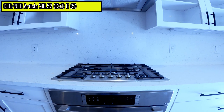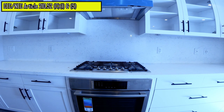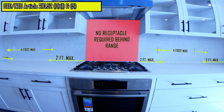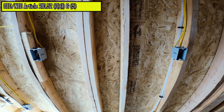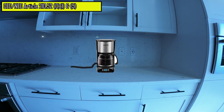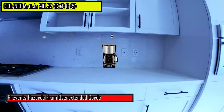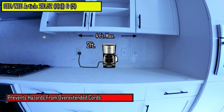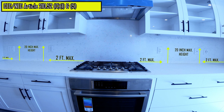Receptacles serving countertops must be installed so that no point along the wall line is more than two feet horizontally from a receptacle. The idea with the kitchen countertop receptacle outlet spacing is that if you have an appliance with a two-foot cord, you should be able to plug into either one of the two receptacles. These wall countertop receptacles must also be installed no greater than 20 inches above the countertop.